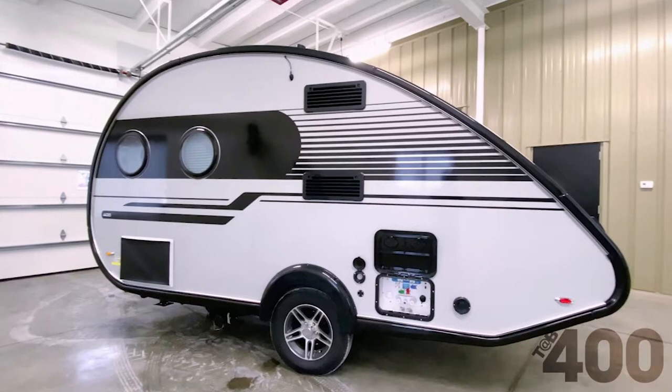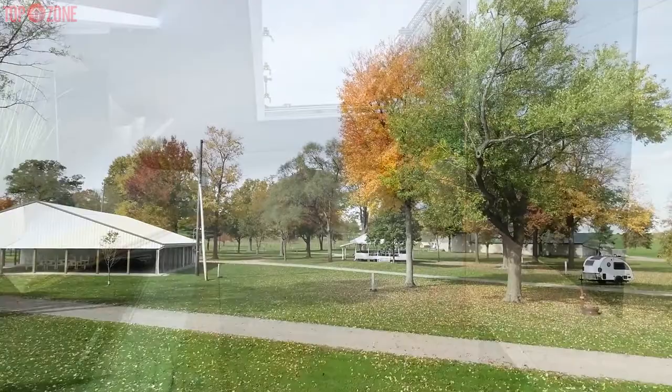Furthermore, this TAB 400 teardrop camper by NuCamp will have a 12-gallon black tank, a 22-gallon fresh tank, and an 18-gallon gray tank. Overall, this is the best teardrop trailer for families, couples, or a solo traveler seeking an extensive getaway in the great outdoors.